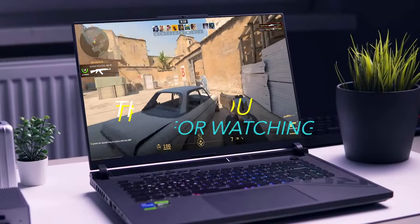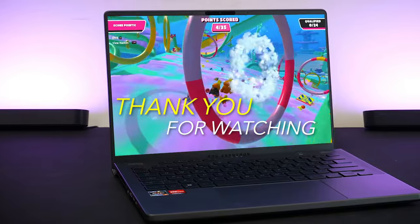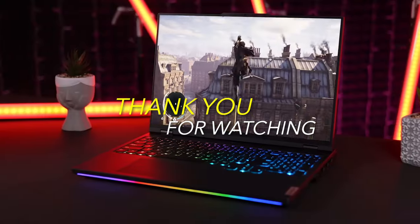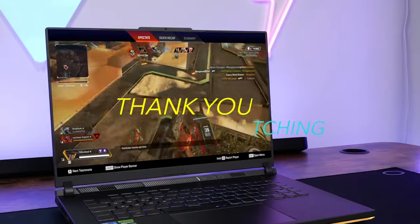And with that, we come to an end. We hope you found a great pick that fits your demands and price range. All of these product links are included in the description below — check it out to get the greatest deals on Amazon. Until then, bye. We'll see you in the next one.